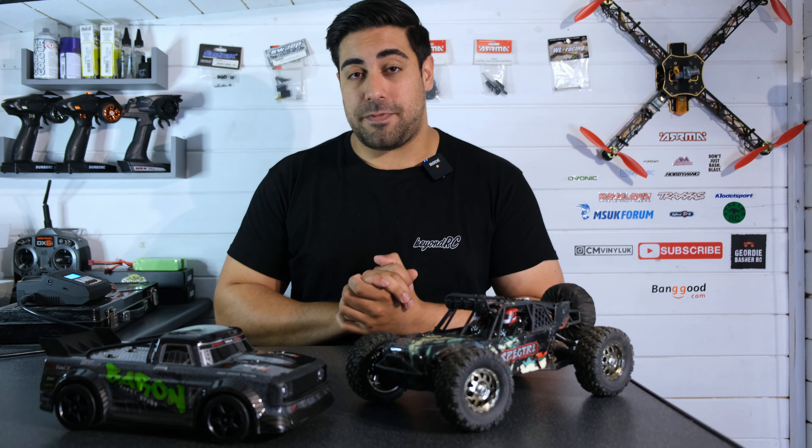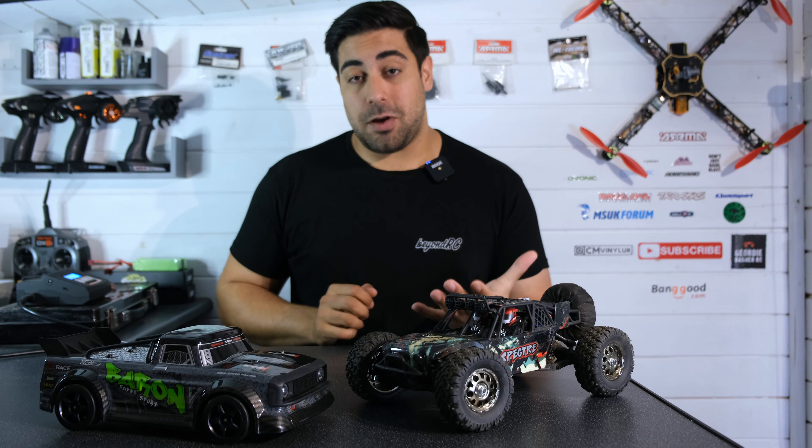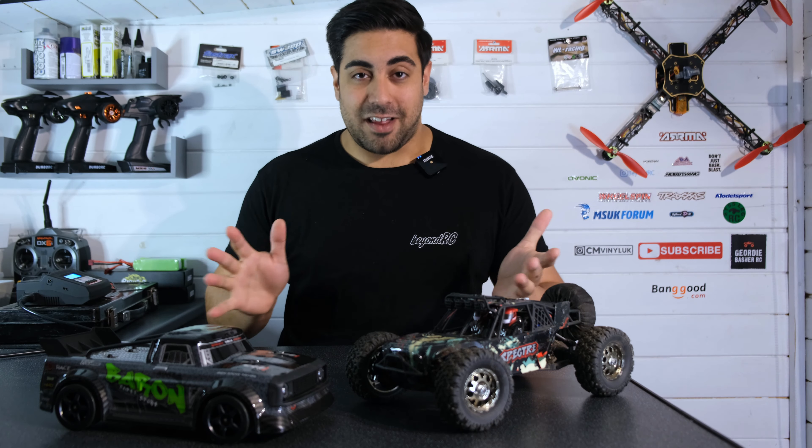It's been a little while since we did a top five list here on the channel. Today we're going to take a look at my top five favorite RCs of 2021 so far, so let's get into it.